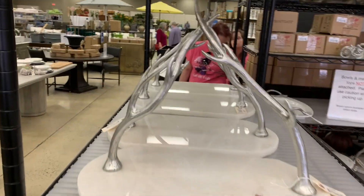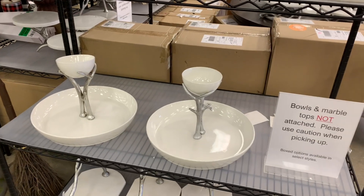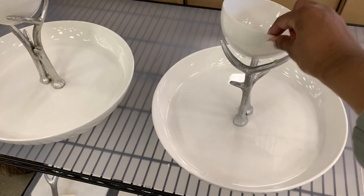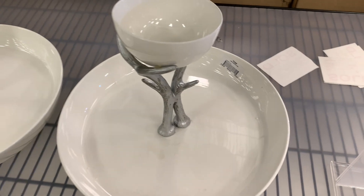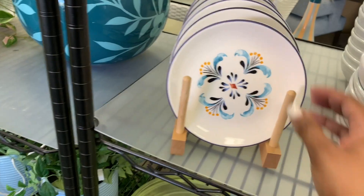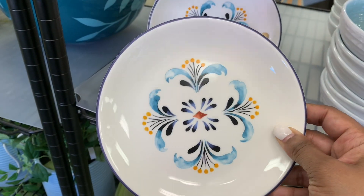Tons of the antler trays. How cool is this chip and dip bowl — you put your dip up here and it's removable. Really nice, and that's $199 half off. I really like these plates too, really nice.